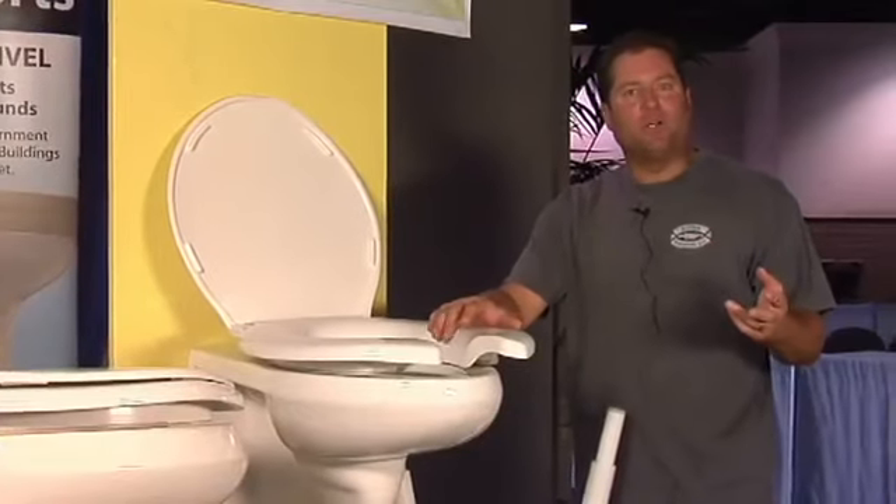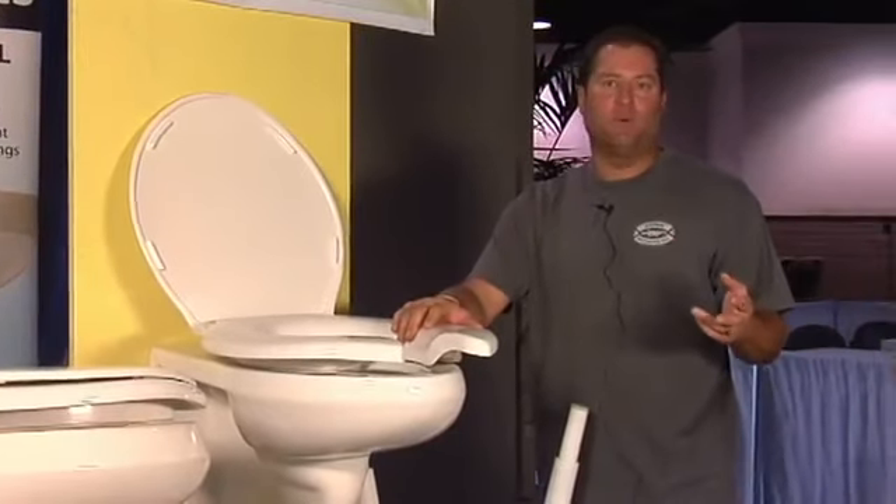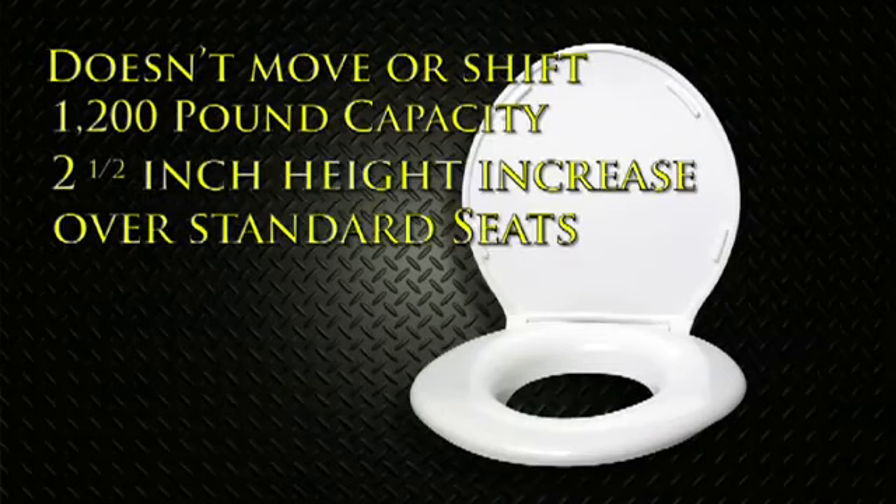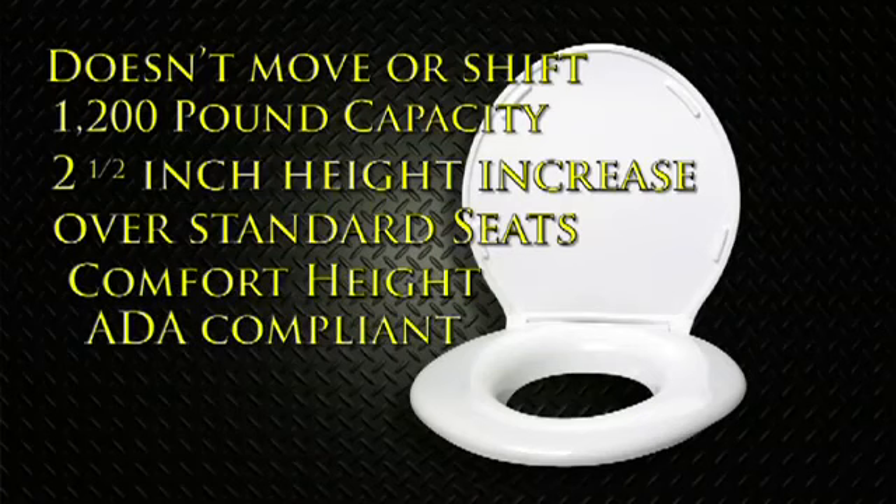This is the most inexpensive remodel you can do to a bathroom to make it more accessible to everyone in the household in minutes. It won't move or shift. 1,200-pound capacity. 2.5 inches taller, so it makes it ADA-compliant or comfort height. Keep your existing toilet, put our seat on it, and that'll raise the height 2.5 inches so you get up to your desired comfort height or ADA-compliant height.